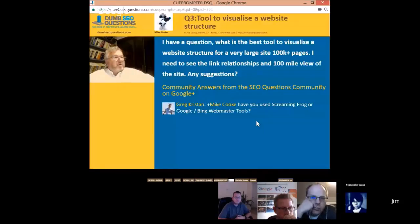Mike Cook asks: what is the best tool to visualize a website structure for a very large site? I need to see the link relationships and a high-level view of the site. Any suggestions?